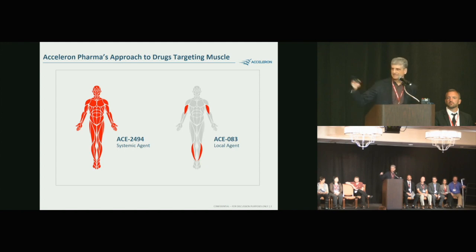When we give a higher concentration of drug directly into the muscle, I'm going to show you results where we're seeing about three times as much muscle growth as any systemic agent has been able to achieve. Myostatin seems to be the most potent way to build muscle, and we're finding that local administration is also quite potent.